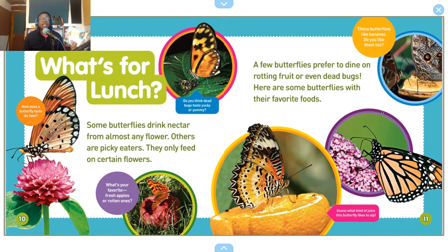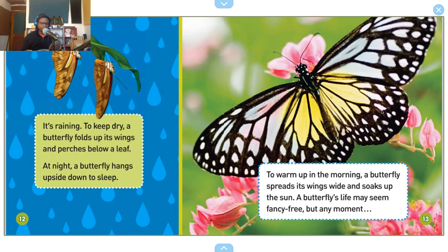These butterflies like bananas — do you like them too? Guess what kind of juice this butterfly likes to sip. To keep dry when it's raining, a butterfly folds up its wings and perches below a leaf. At night, a butterfly hangs upside down to sleep.